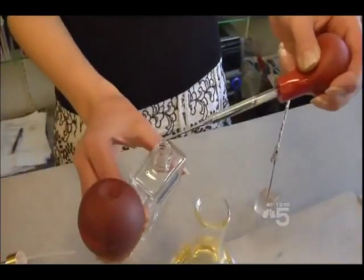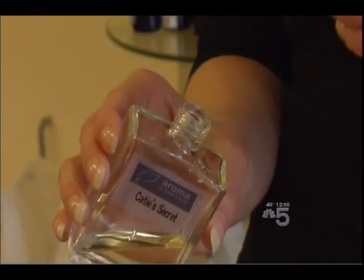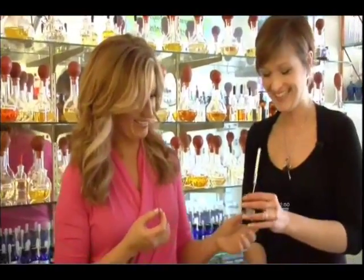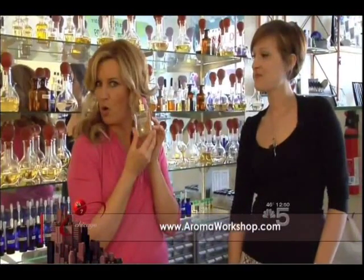We're labeling them so we can come back and make our final decision. I think I need a little chaos in my life — which is exactly the one I was attracted to. I love it, but I'd love a hint more vanilla. Okay Katie, here's your secret scent! It smells great. For more information, check it out at aromaworkshop.com or come on down and make your own scent!